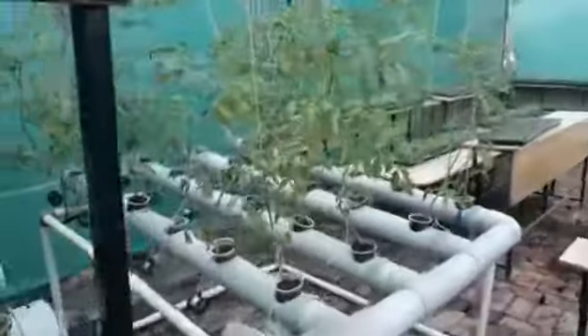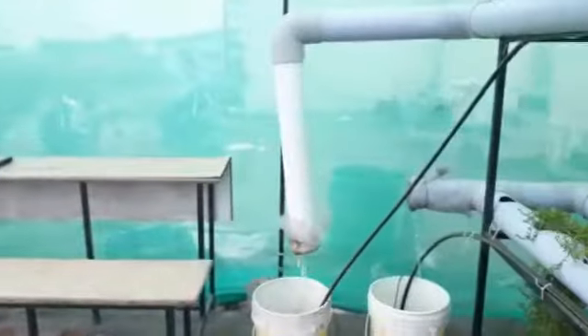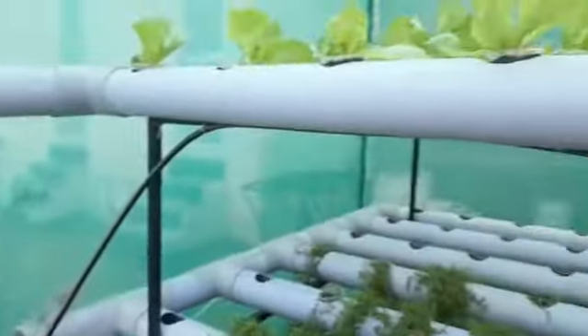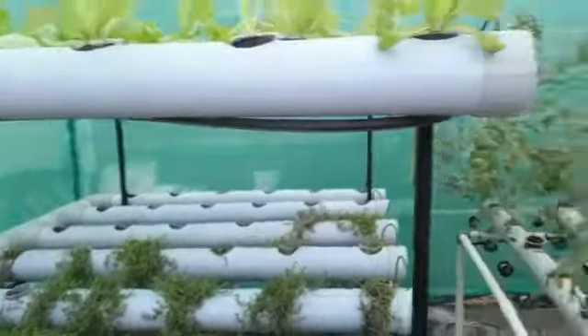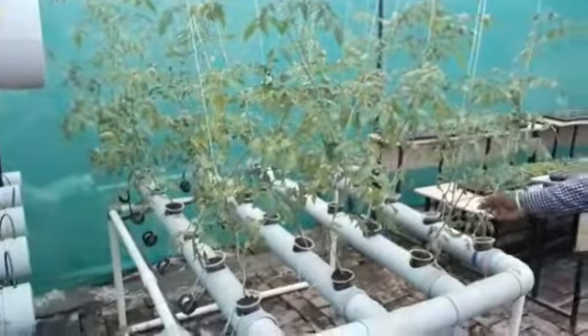If anyone is interested in training and learning about the hydroponic system, they can contact me. I'm the head of department, Dr. S.M. Bhatt, Amritsar Engineering College, Amritsar. Thank you, bye.